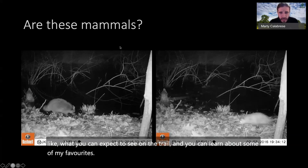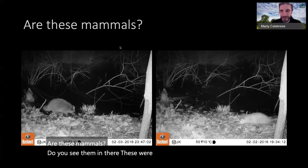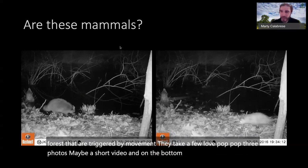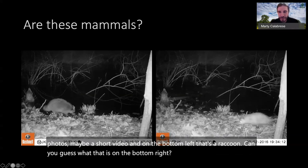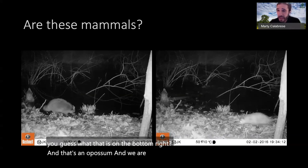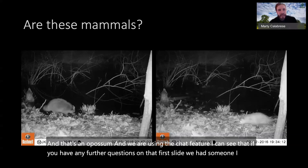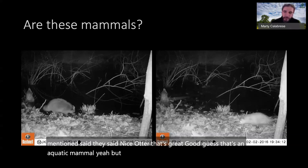These photos were taken with hidden cameras in the forest triggered by movement — they take a few pop-pop-pop photos or a short video. On the bottom left, that's a raccoon. Can you guess what's on the bottom right? That's an opossum. On that first slide, someone in chat mentioned 'nice otter' — good guess, that's an aquatic mammal, but that was actually a beaver. We'll visit beavers later.